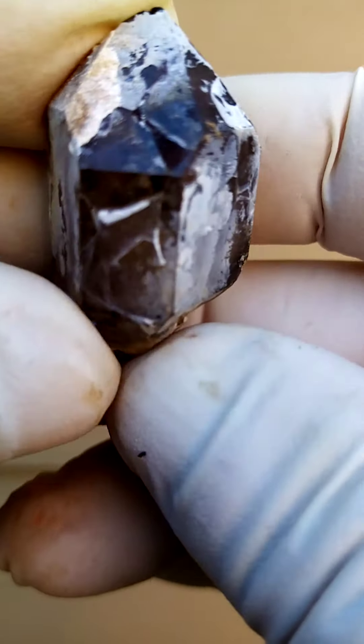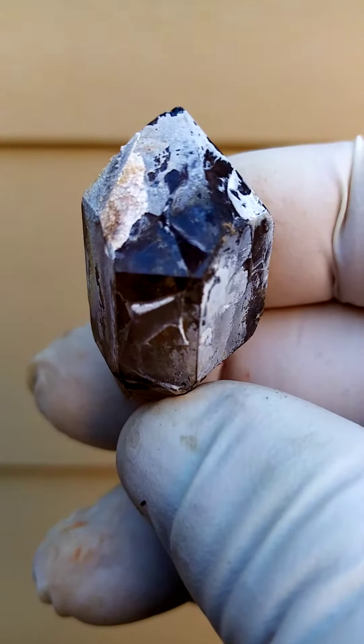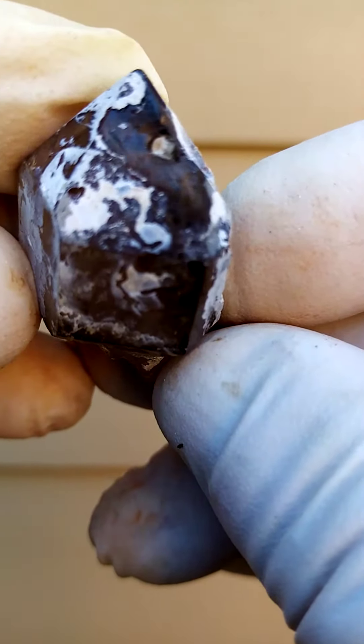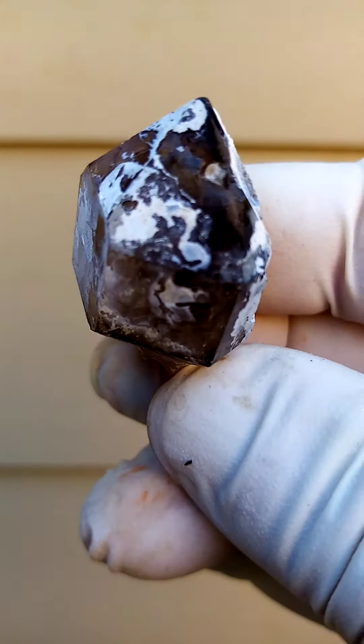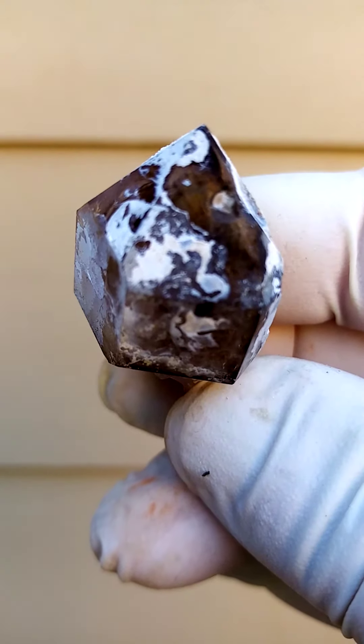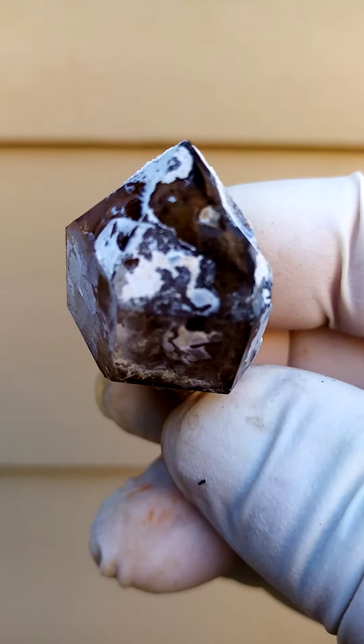The smoky usually makes patterns, whereas the amethyst would be more distributed. Now let's have a look here — see if I can give you a bit of color. With strong backlighting there, you can see almost a little phantom, smoky and amethyst intertwined.